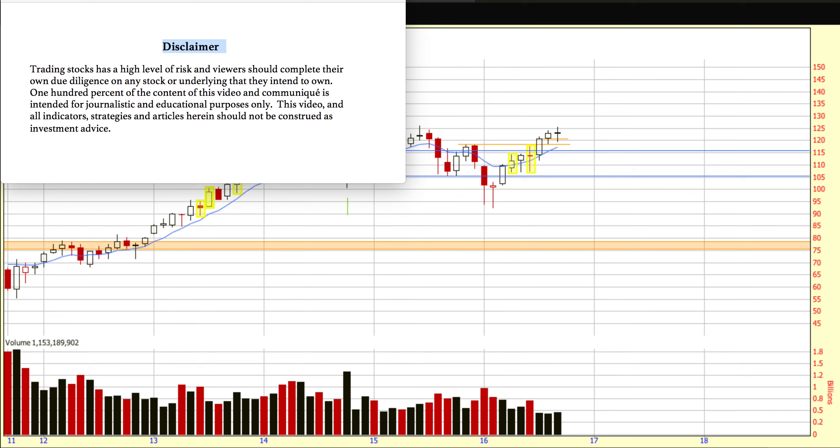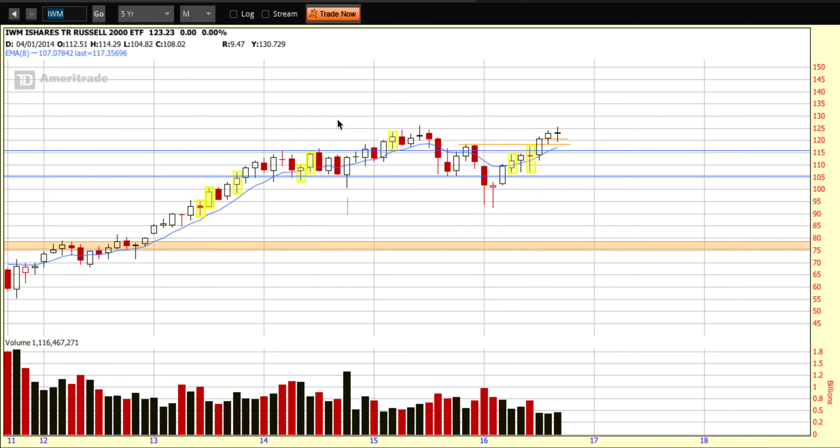Welcome to Chart of the Day Cafe for Tuesday, September 27th, 2016. Trading stocks carries a high level of risk and viewers should complete their own due diligence on any stock or underlying they intend to own. 100% of the content of this video is intended for journalistic and educational purposes only. This video and all indicators, strategies and articles herein should not be construed as investment advice. I am just sharing my own personal homework with you.